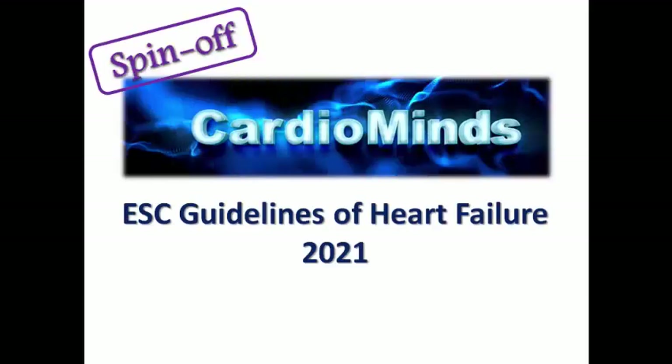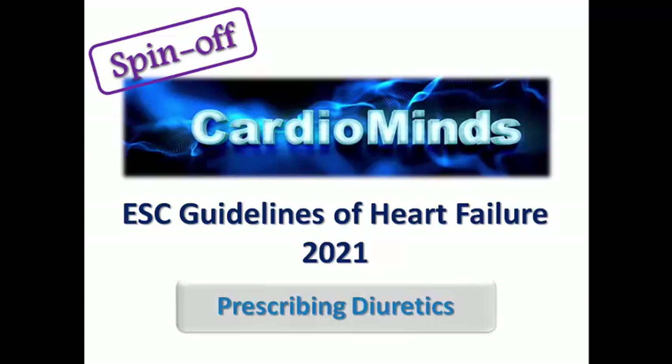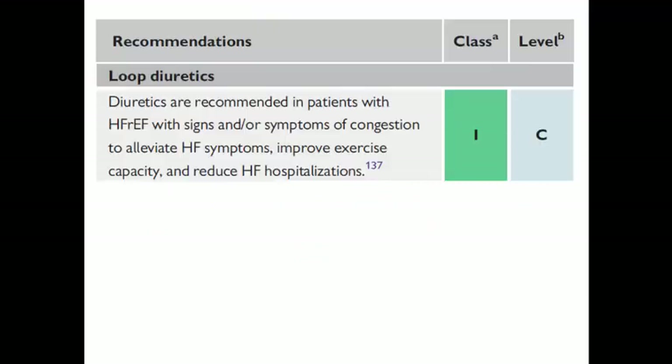Hello everyone in CardioMind's channel and welcome to a news panel video on the guidelines of heart failure. We are speaking today about prescribing one of the important medications for heart failure that all patients seek, which are diuretics. As mentioned in the pharmacotherapy of heart failure video, diuretics, especially loop diuretics, have a class one recommendation in heart failure with reduced ejection fraction with signs or symptoms of congestion, in order to improve symptoms, exercise capacity, and reduce hospitalization. There is no mortality benefit mentioned here — much of the benefit is just for symptomatic improvement, which is important for a patient's function, capacity, and quality of life.